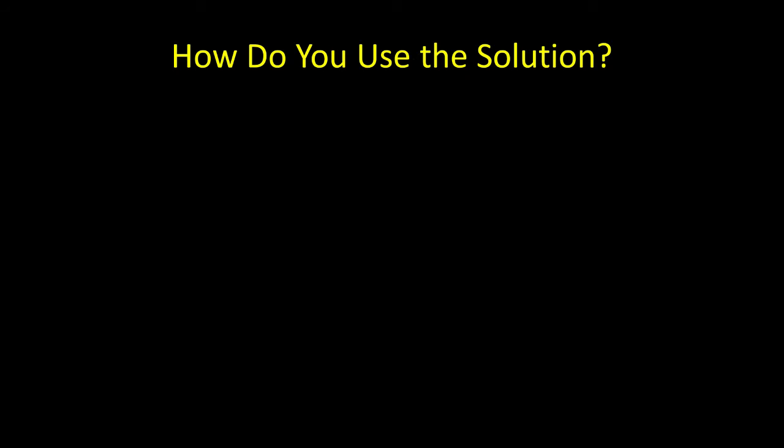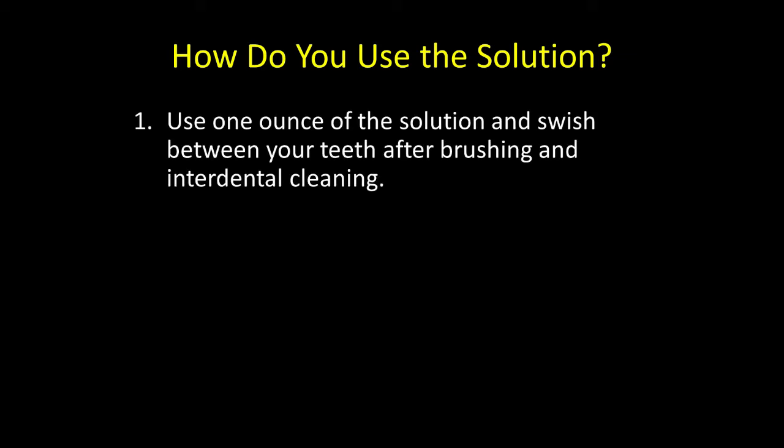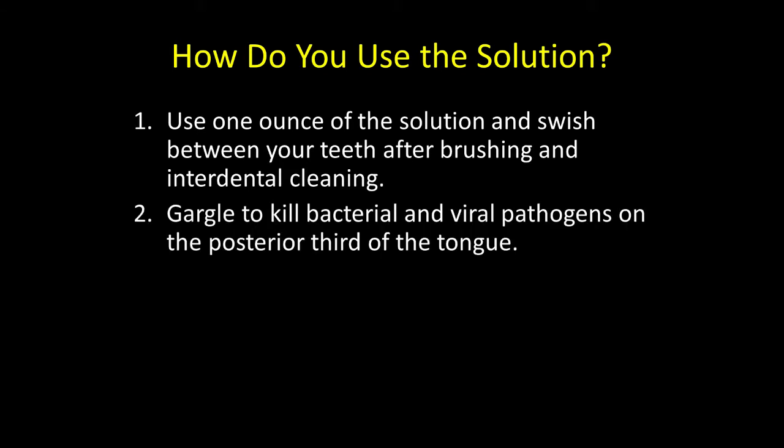How do you use this solution? Do you use it as a rinse or do you use it in the water pick? Either way is fine, depending on what you're trying to accomplish. One ounce works quite well and can be placed in the mouth, rinsed, and sucked between the teeth after brushing and interdental cleaning. You can also put one to two ounces in the water pick.